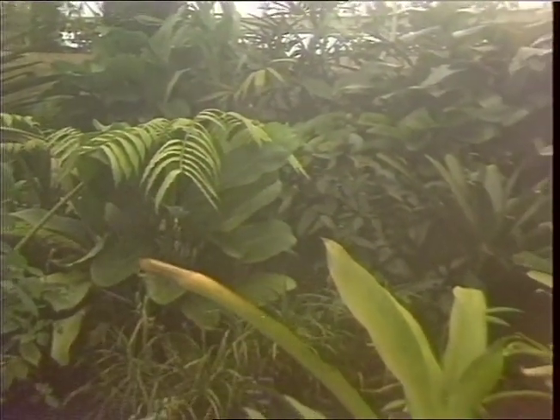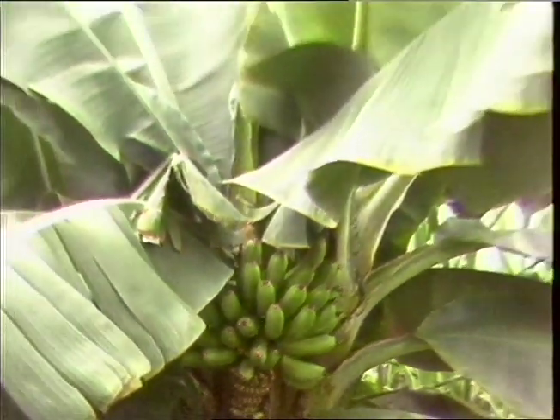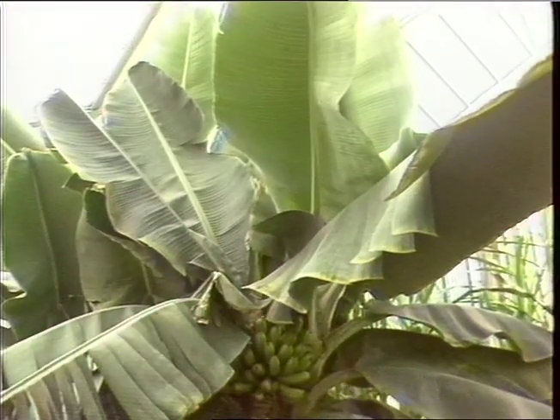Maximum use is made of available sunlight and roots of plants are heated, allowing the conservatory to be kept at a lower and so less expensive temperature. The complex network of environments is all controlled by computer.